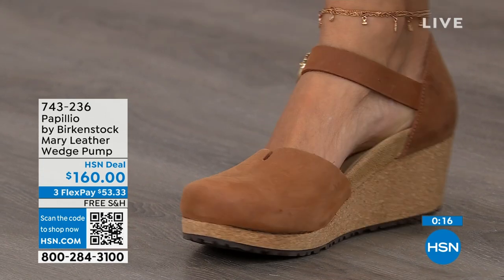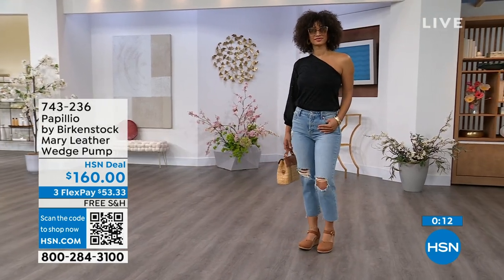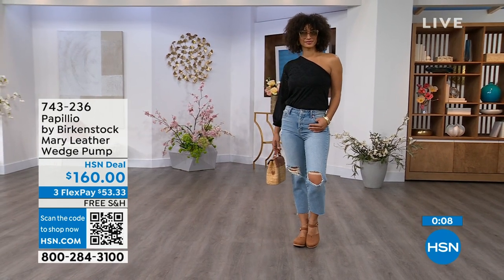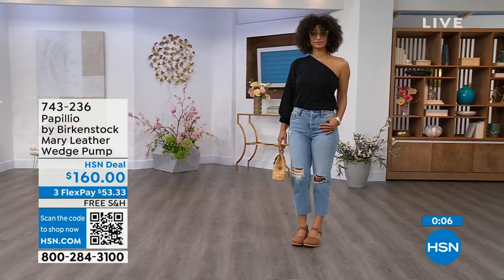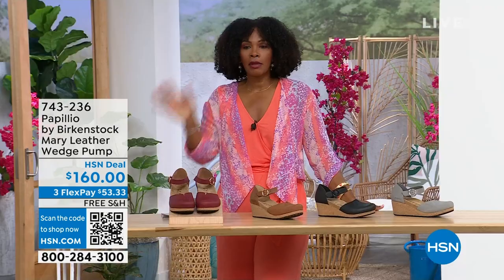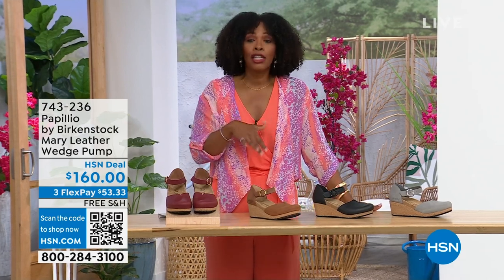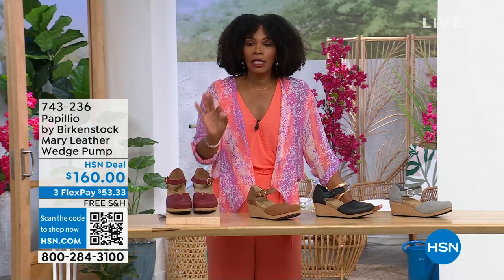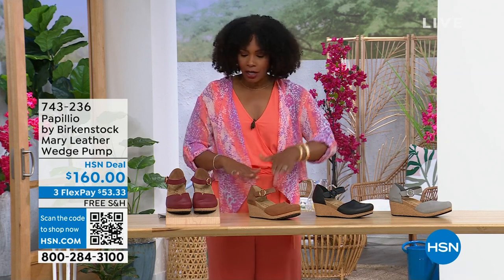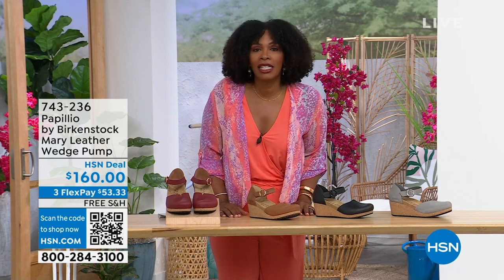Look how cute this is — I love this Mary wedge. This is great transitional footwear, still seeing some cold weather heading into spring and summer. This wedge is adorable on the foot. The flex pay is $53 and change in dove gray, black, cognac, or wine. Item number is A743-236.